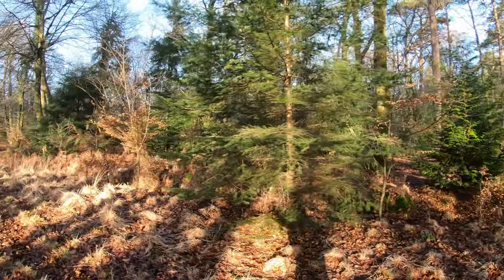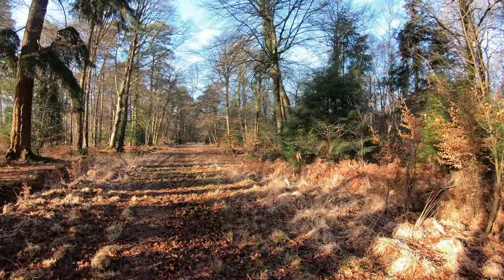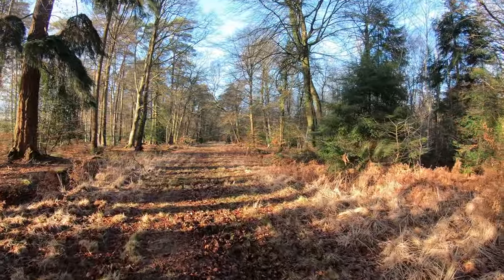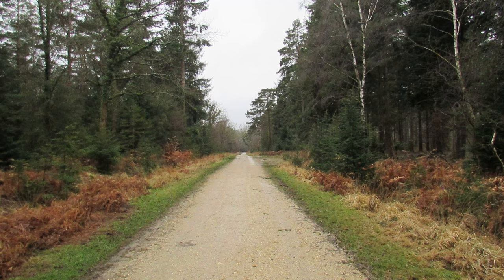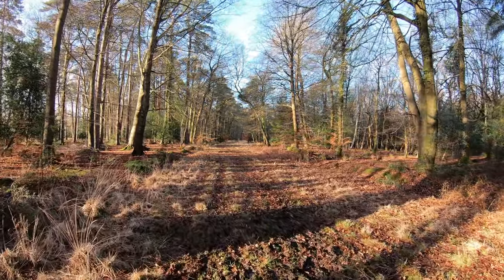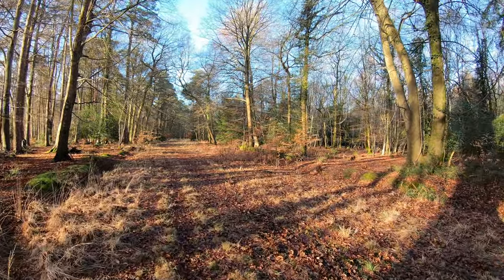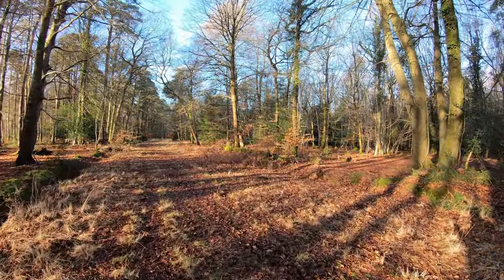We're going to head down what looks like quite a grassy track, a bit muddy in places, but only for about 800 yards, and then the rest of the walk is going to be pretty much on hard track all the way around. There are easier ways to get into the enclosure, but the reason I wanted to come down here is there's something right at the bottom that I want to show you later on.